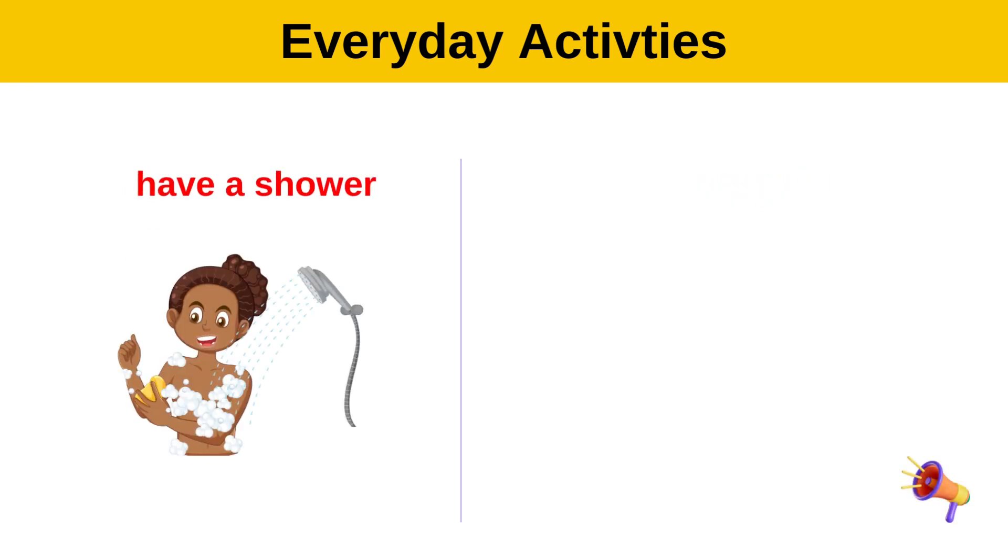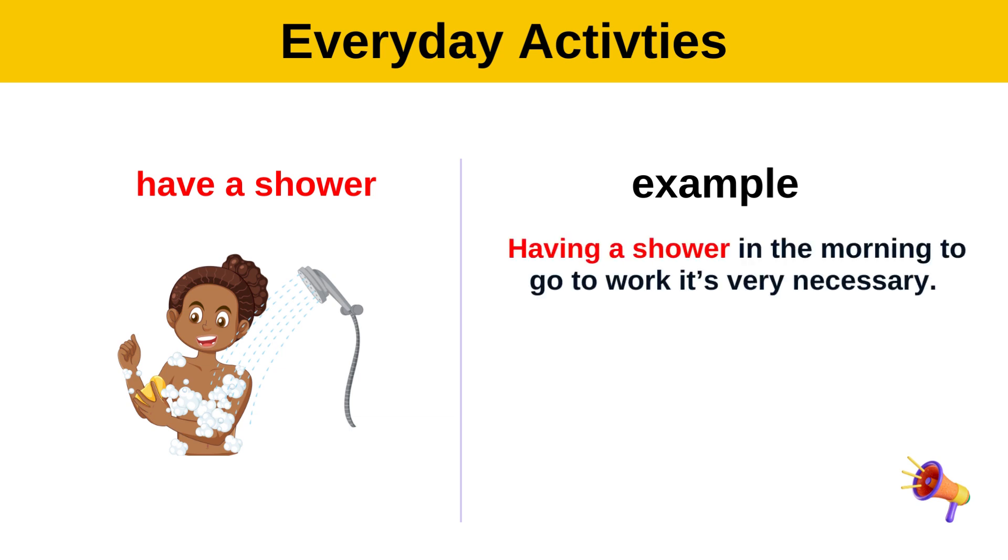Have a shower. Example: Having a shower in the morning to go to work is very necessary.